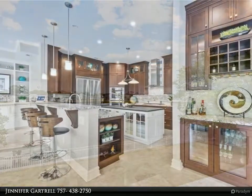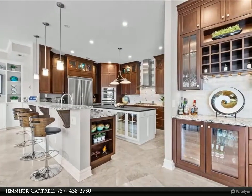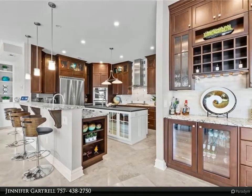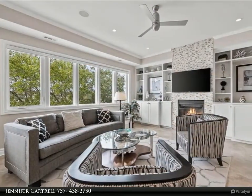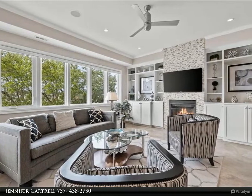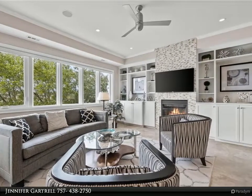Chef's kitchen offers custom cherry cabinets, large island with prep sink, leathered granite tops, Monogram and Liebherr appliances, open to the family room. Luxurious primary suite with wet bar, gorgeous bath with multiple shower heads, soaking tub, and his-and-her walk-in California closets.